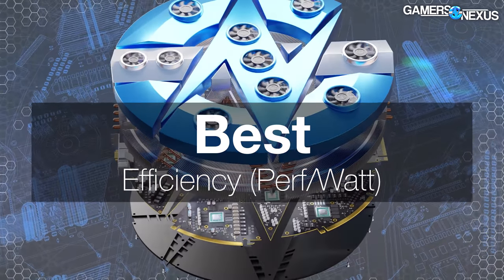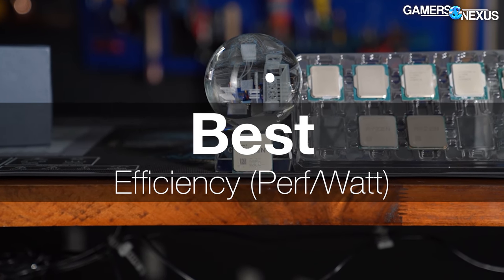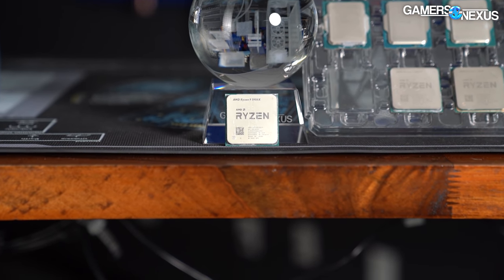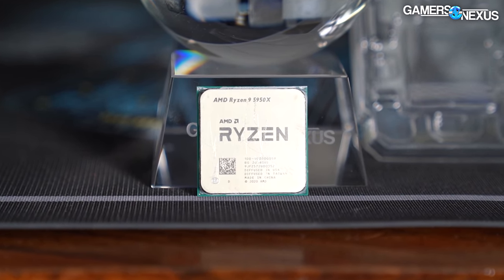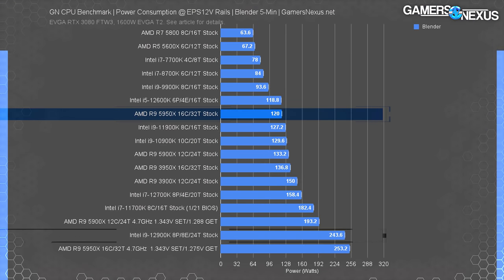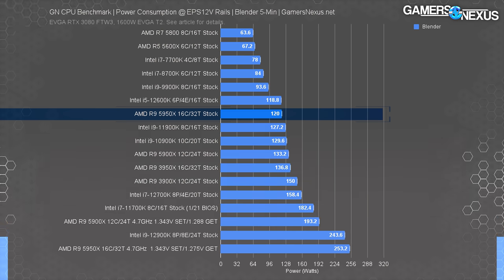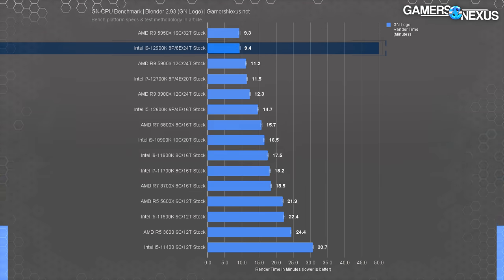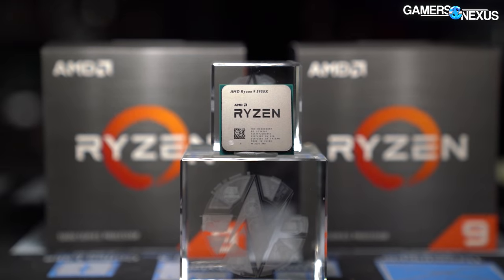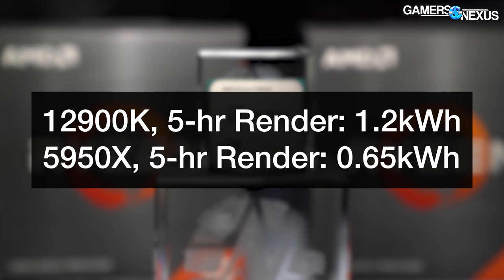Our next award goes to the most efficient CPU. This category easily goes to AMD and its R9 5950X. While Intel has made gains in performance, AMD still leads in power efficiency and performance-per-watt with its Zen 3 CPUs. The 5950X benefits from being a stronger volts-frequency bin of the R9 5900X while running 16 cores and 32 threads across all three chiplets. The 12900K displays its biggest weakness by pulling 240 watts under full load.